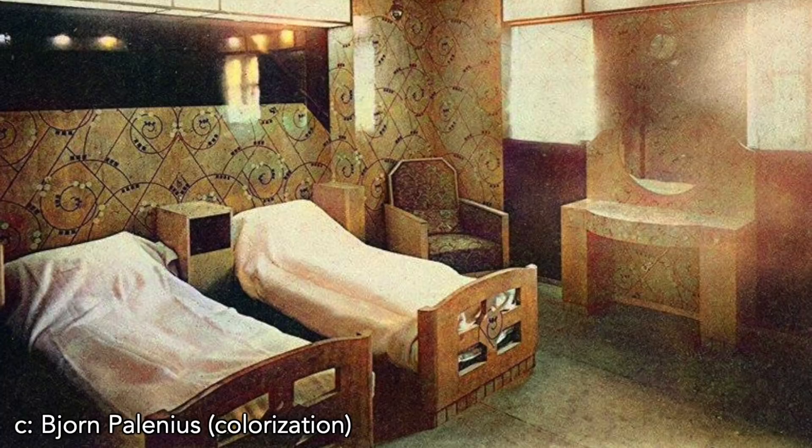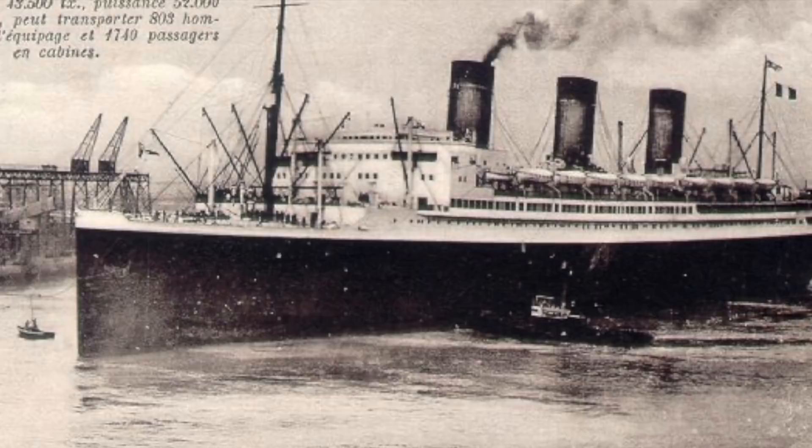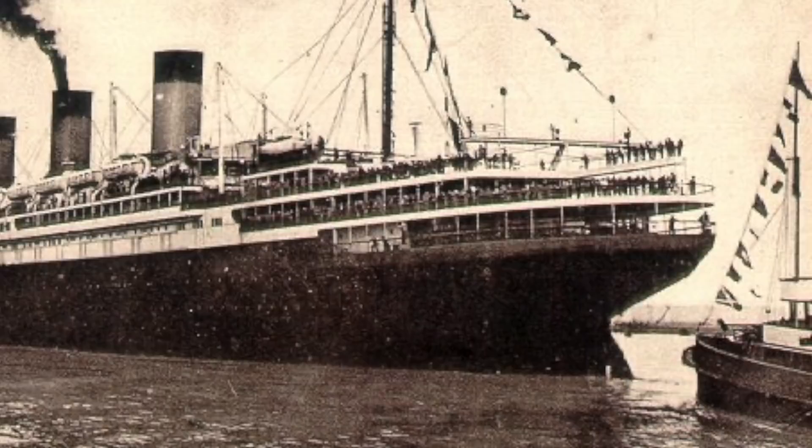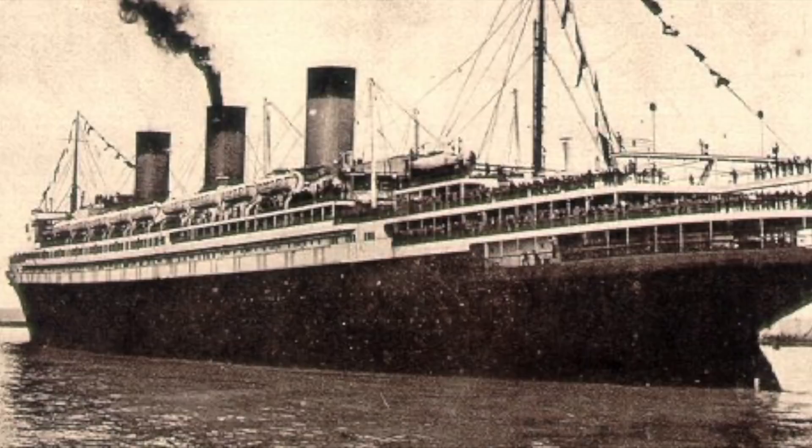Île de France was also notable for including very comfortable accommodations for the two other classes — cabin and third — which had space for 408 and 508 passengers respectively. Even in the third class, every passenger berth was a bed rather than a bunk. The Île, as she is often known, sailed on her maiden voyage from Le Havre on June 22nd, 1927. She stopped briefly in Plymouth before heading out to the open Atlantic, completing the crossing in 6 days and arriving in New York at Pier 57.